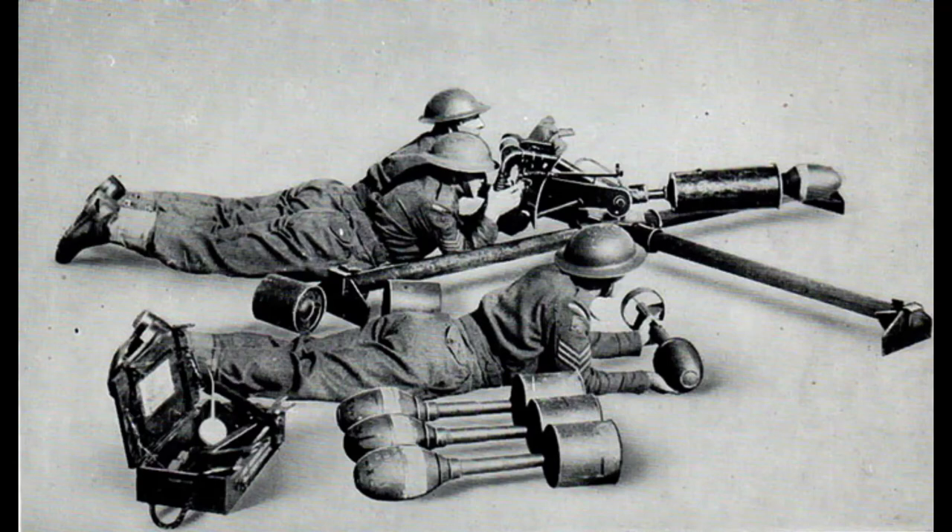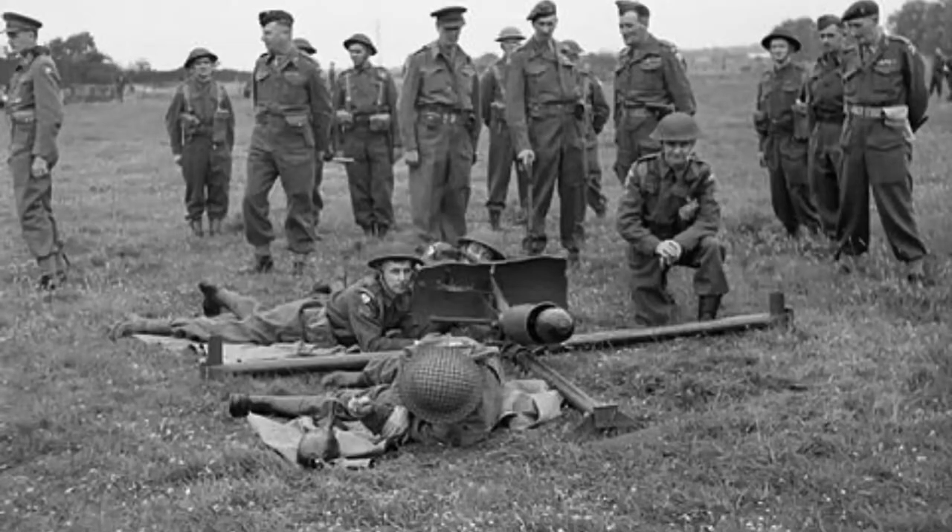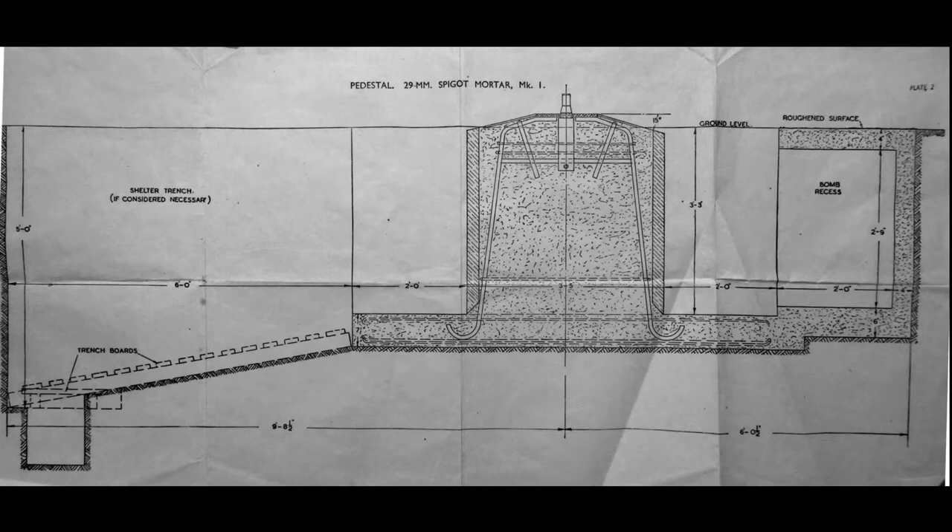From 1938, the weapon was offered to the War Office without success. Objections were raised by the Director of Artillery and other government officials, but on the 18th of June 1940, Winston Churchill attended a demonstration of the weapon. Churchill took a liking to the spigot mortar and ordered it into full production. It would act as a temporary anti-tank weapon for the Home Guard until more two-pounder anti-tank guns could be supplied to them.